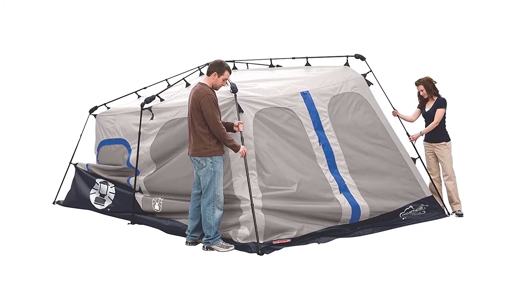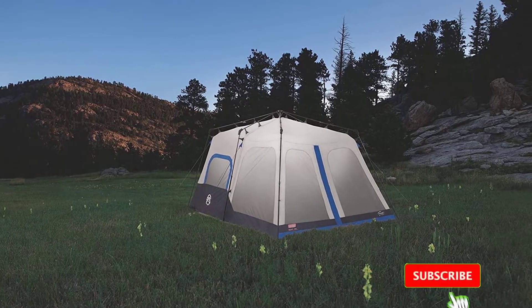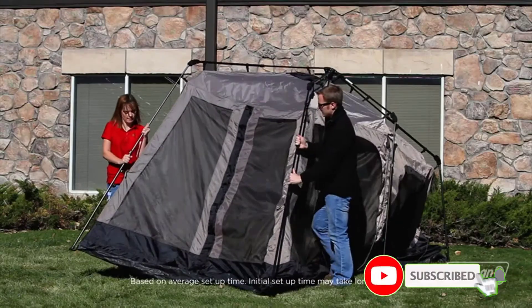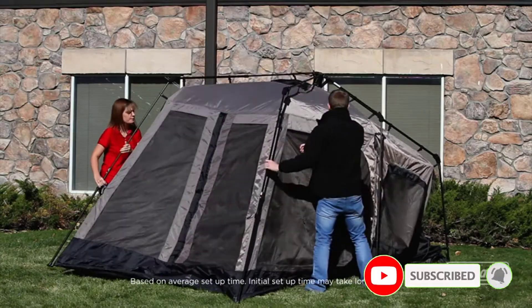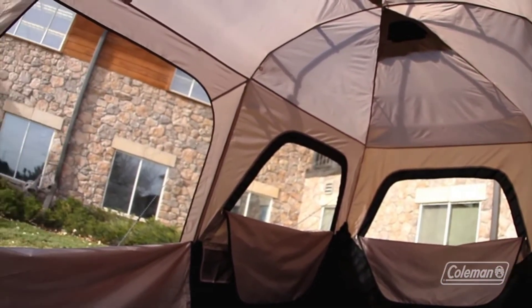The reflective guy lines will keep your tent visible at night. It's also spacious enough to fit eight people comfortably inside with two queen-size airbeds. Another thing I really like about this tent is its ventilation, that features large green doors and windows. Lastly, the entire installation can only take you 60 seconds which is perfect for those who like to set up and pack up as fast as they can.